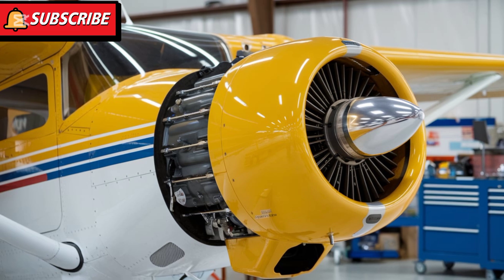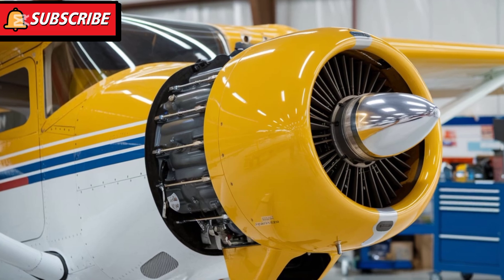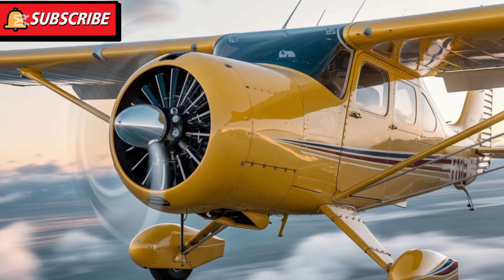The 2025 model continues to impress with its exceptional fuel efficiency and straightforward maintenance requirements, keeping operational costs manageable for owners.